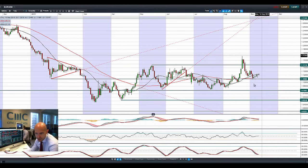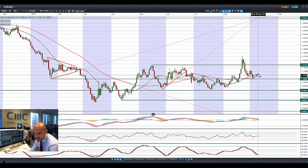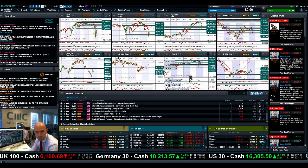Looking at EURUSD, slowly grinding higher over the last five sessions. This candle is kind of interesting — almost like a little hammer formation, trying to push on higher. Also looking around the 21-period SMA, 1.11 remains the potential support level. EURUSD is not doing a huge amount right now.